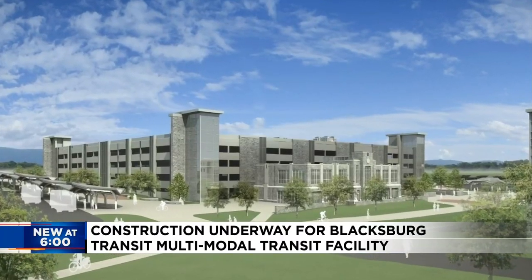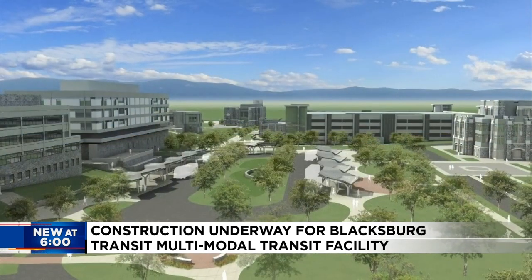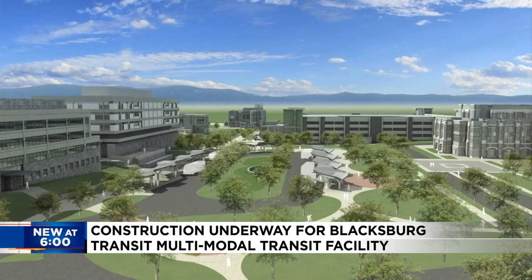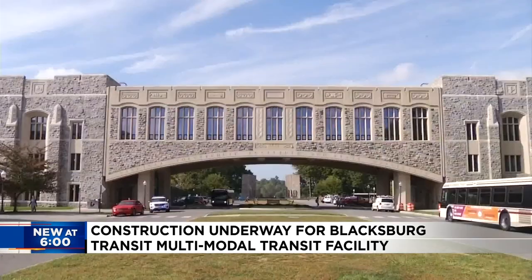New at six tonight, after a decade of planning, construction has begun on Blacksburg's new transportation hub. The Blacksburg Transit Multimodal Transit Facility will be located on Virginia Tech's campus near Perry Street. It will house BT, Virginia Breeze, and Smartway buses, along with other transportation like bike and scooter shares.